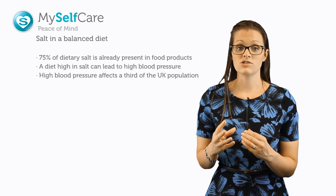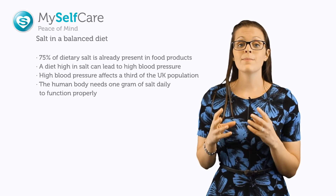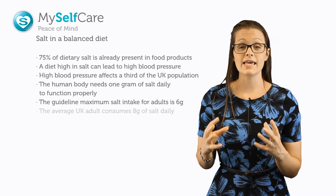Our body does need salt — around one gram a day — to function properly. The guideline maximum daily allowance is six grams a day for adults, yet the average adult in the UK consumes eight grams a day.